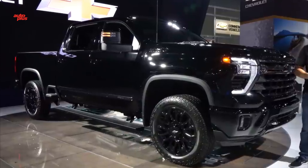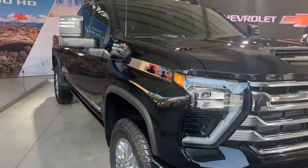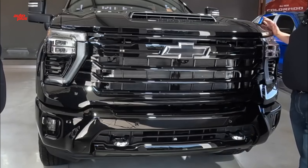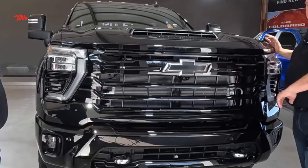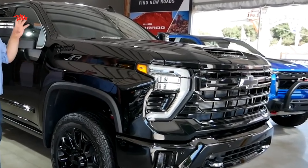Six new Chevrolet Silverado 2500 HD colors include Sterling Gray, Dark Ash, Radiant Red, and Auburn Metallic. Coming later are Lakeshore Blue Metallic and Meteorite Metallic.